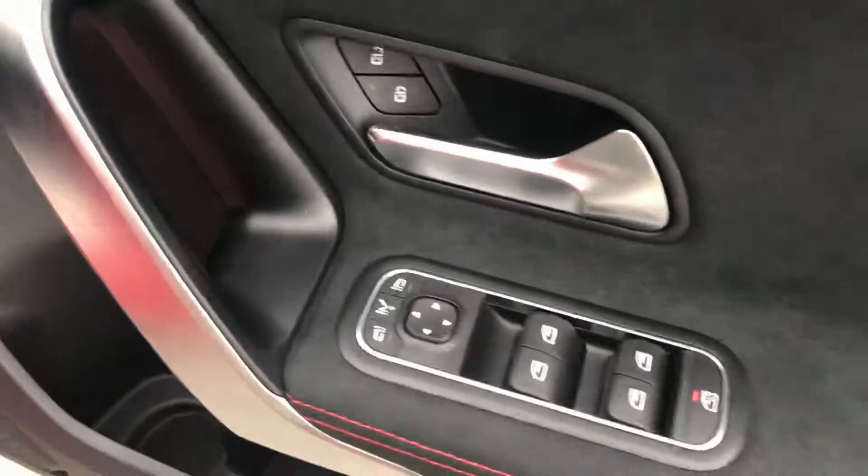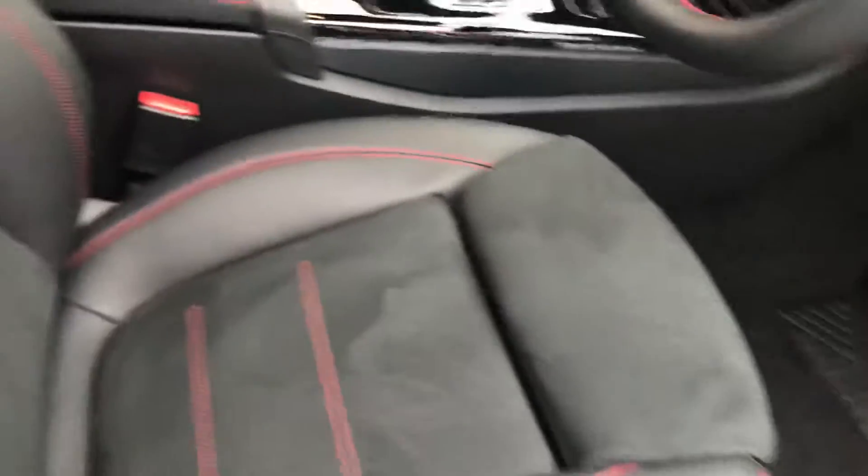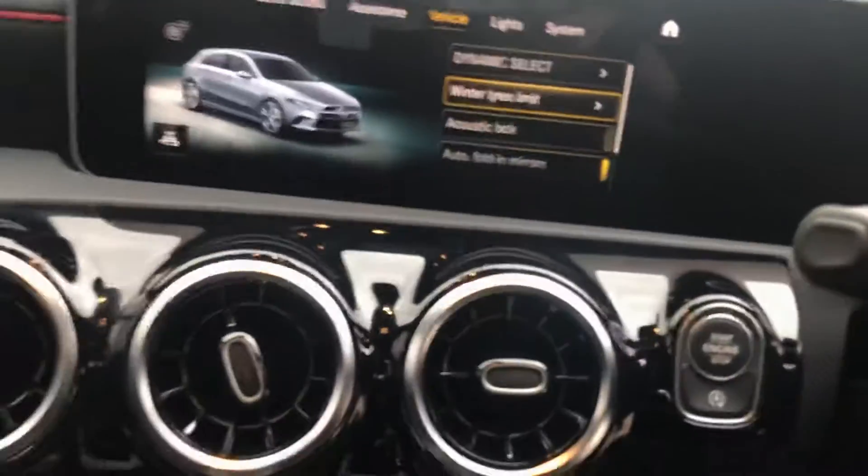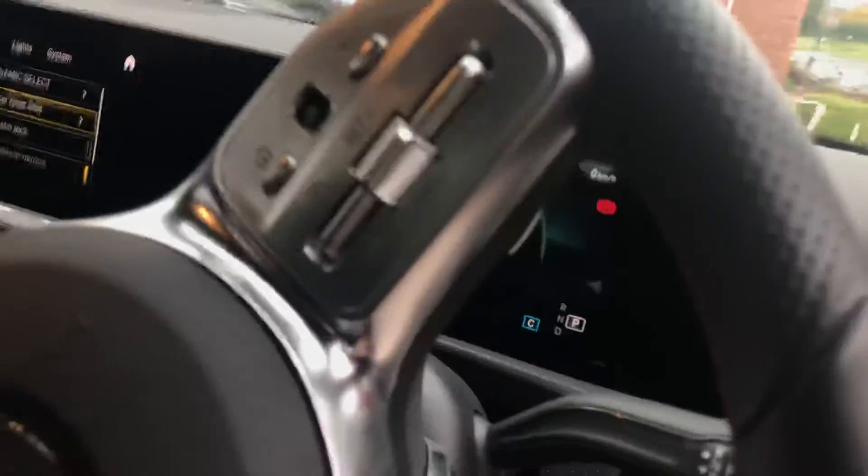It comes with heated seats, fully electric windows, and the full digital display. This car also comes with traction control.